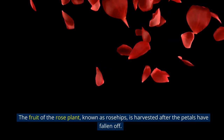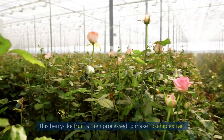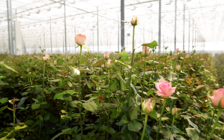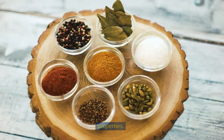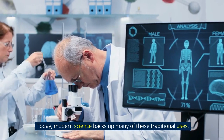The fruit of the rose plant, known as rose hips, is harvested after the petals have fallen off. This berry-like fruit is then processed to make rosehip extract. Throughout history, various cultures have utilized rose hips for their medicinal properties. Today, modern science backs up many of these traditional uses.